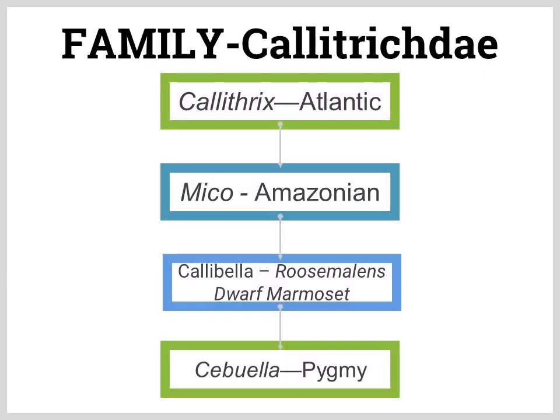The marmoset family of monkeys is called Callitrichidae. There are four types: Atlantic, Amazonian, Rosamalens, dwarf marmoset, and pygmy.